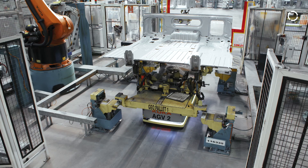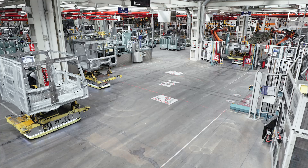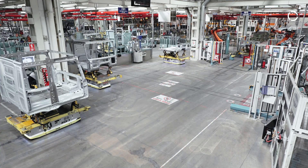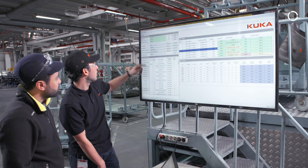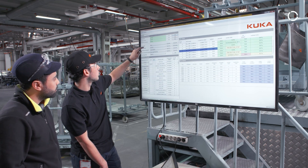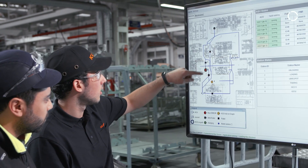The automated guided transport vehicle transports the truck cab between the production plants. The AGV drives through the plant. Every production step can be monitored and changed via the graphical user interface, developed especially for the customer.